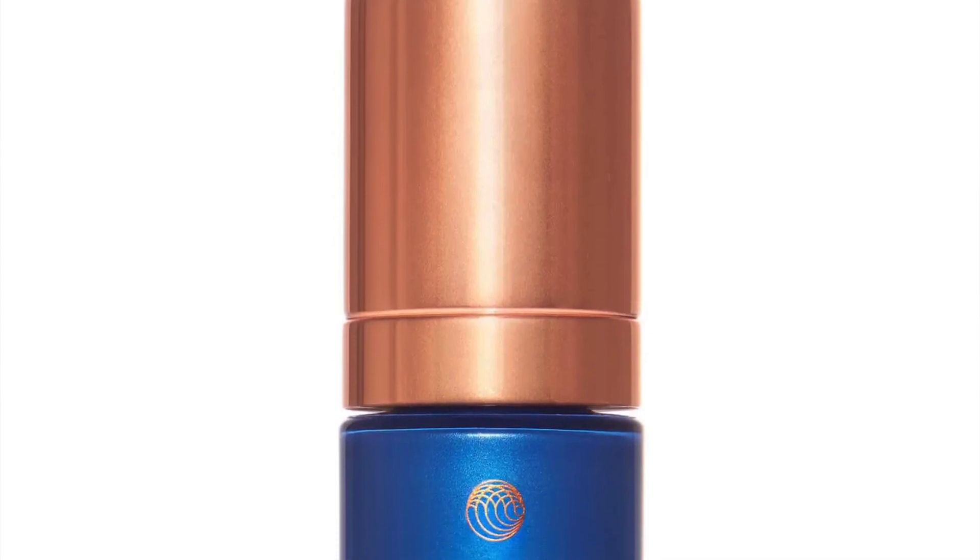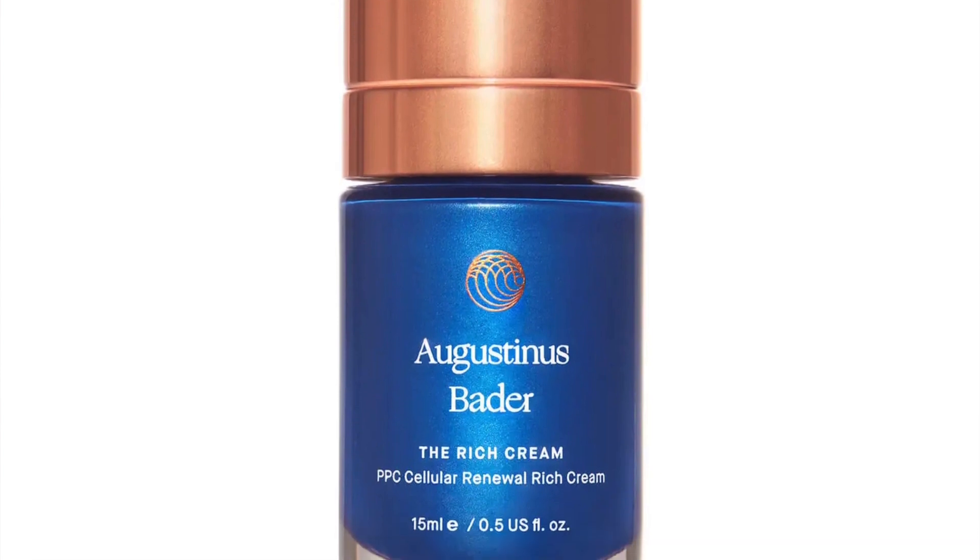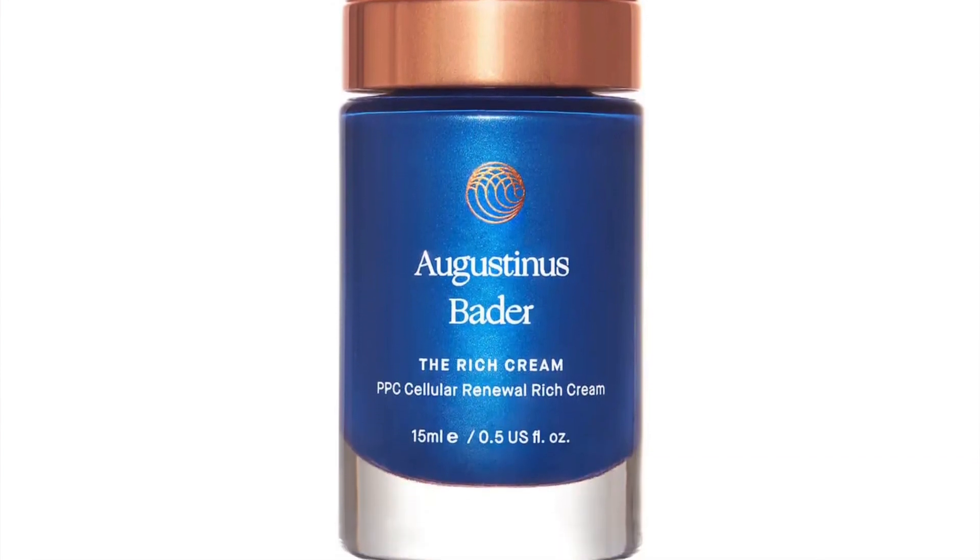Next you have Augustinus Bader The Cream — 15 mils, discovery size, retailing at £69. We're going to be buried alive beneath this. I have filmed a video where I have prised open the bottle of the Augustinus Bader rich cream so you can see exactly how much is inside. I'll edit and publish it after the advent calendar season is over, so stay tuned for that. It is going to shock you.